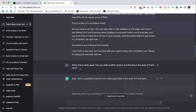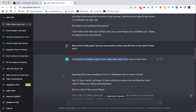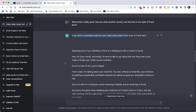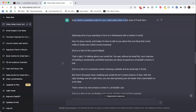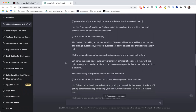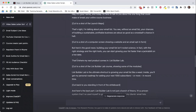But here's where it got funny. I said, well, that is really good — can you write another version, but this time in the style of Frank Kern? And it said sure, here's a possible script. 'Opening shot of you standing in front of a whiteboard. Hey, it's Cody. And today I'm here to talk to you about the one thing that can make or break your online course business. That's right, I'm talking about your email list. You see, without an email list, your chances of building a sustainable, profitable business are about as good as a snowball's chance in hell. But here's the good news: building your list isn't rocket science.' I've never heard Frank Kern say 'faster than a jackrabbit on a hot date,' but it definitely sounds like something Frank Kern would say.